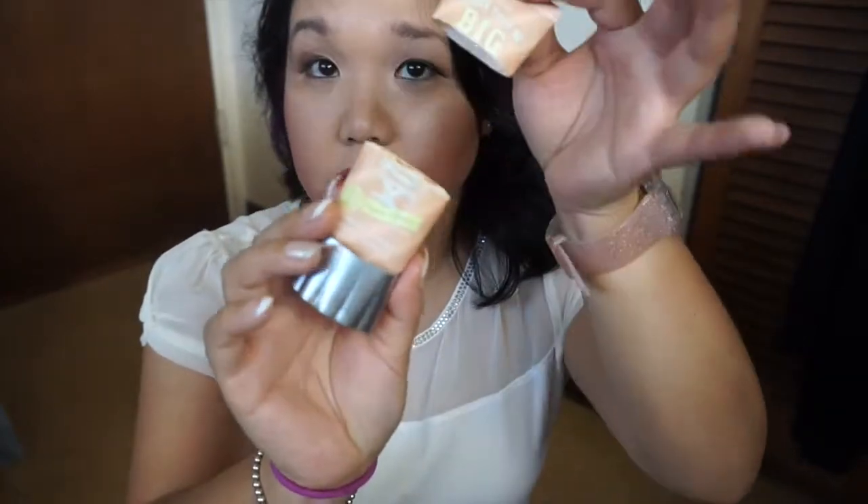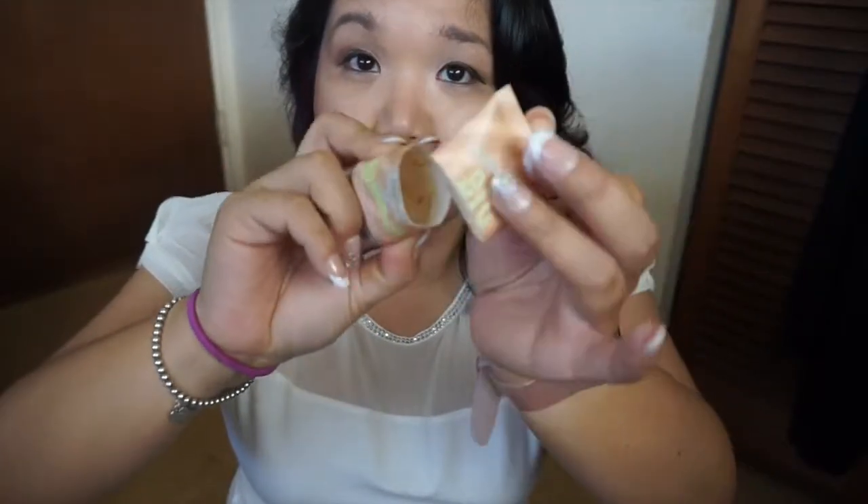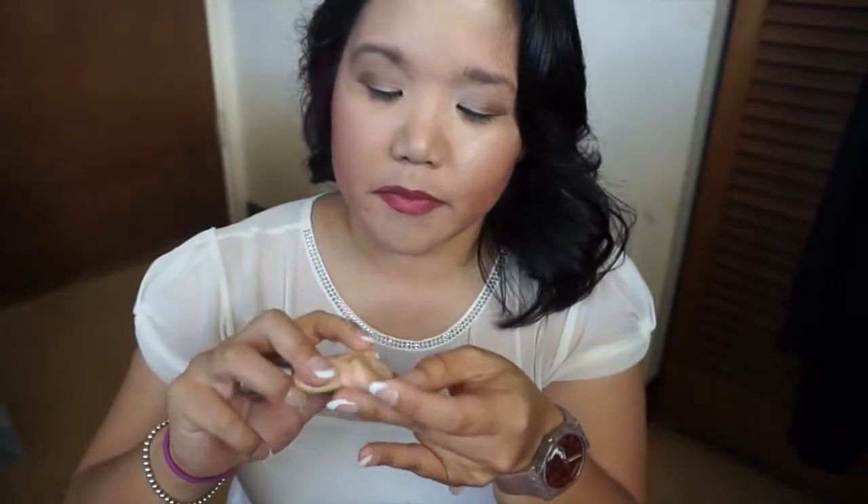Next up is my Benefit Bigger than BB cream. This is what the packaging looks like — it was obviously a bit bigger. As you can tell, I've used it all up. It was in the color 05 Beige. As I mentioned, Benefit is not a cruelty-free brand, so I used this up because of that. I'm also trying to work through several of my foundations before purchasing any more.